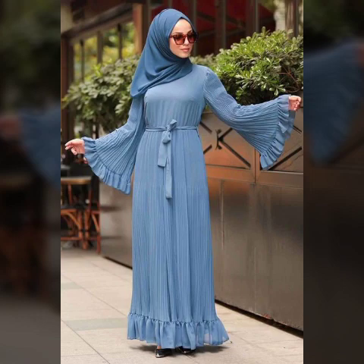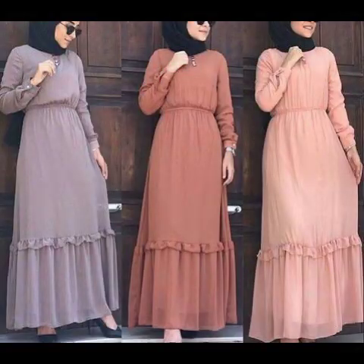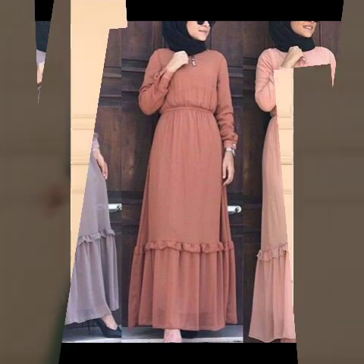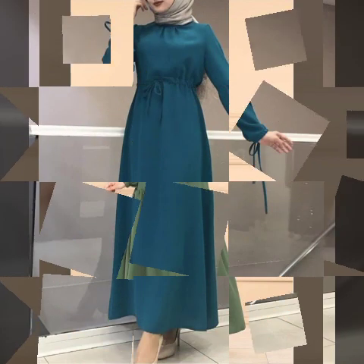Enjoy all my videos. You will see stylish and amazing Muslim abaya designs ideas. Please subscribe to my channel and press the bell icon so you will get notifications of all my videos and never miss any collection.